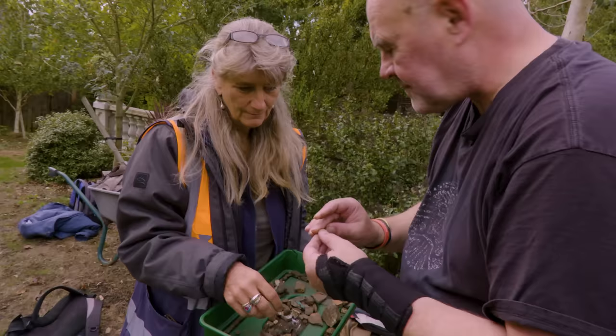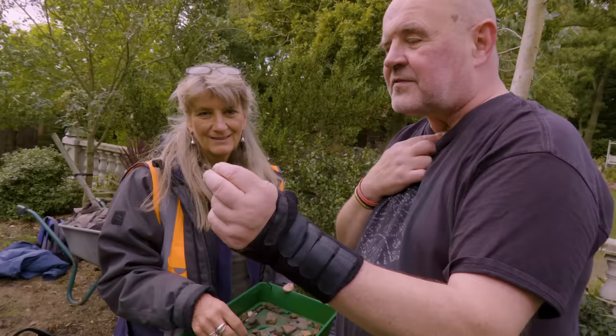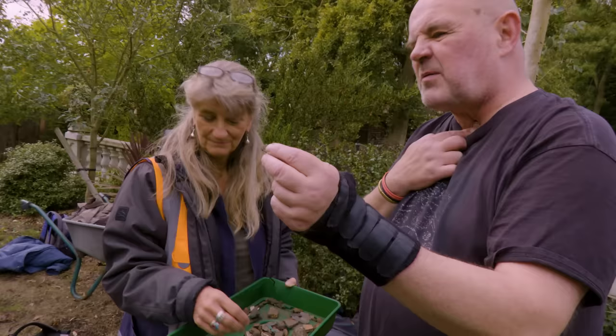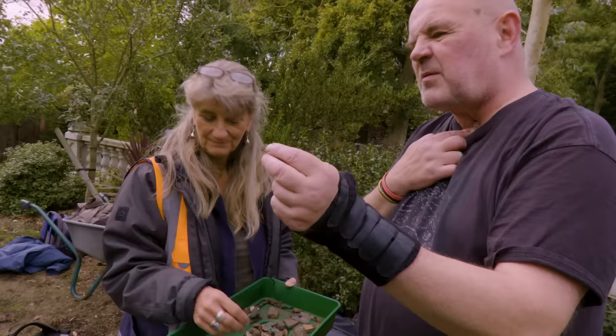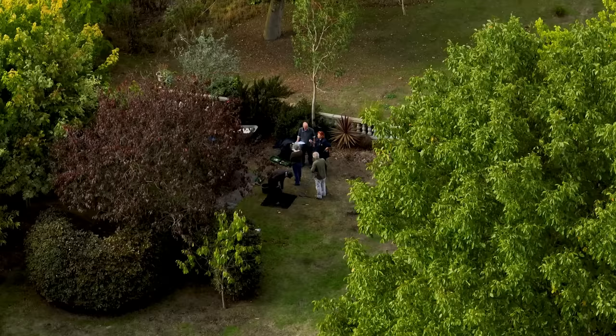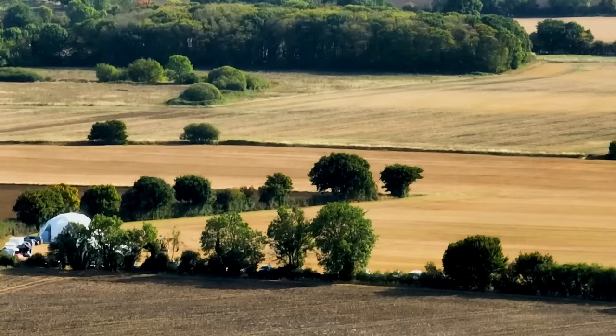Anglo-Saxon pottery expert Paul Blinkhorn examines the test pit finds in the village. The earliest piece found so far is a small fragment of medieval pottery, probably 12th or 13th century — locally made, but still about 700 years later than the burial. They are heading in the right direction in Windfarthing, but haven't yet found anything contemporary with the 7th-century burial.